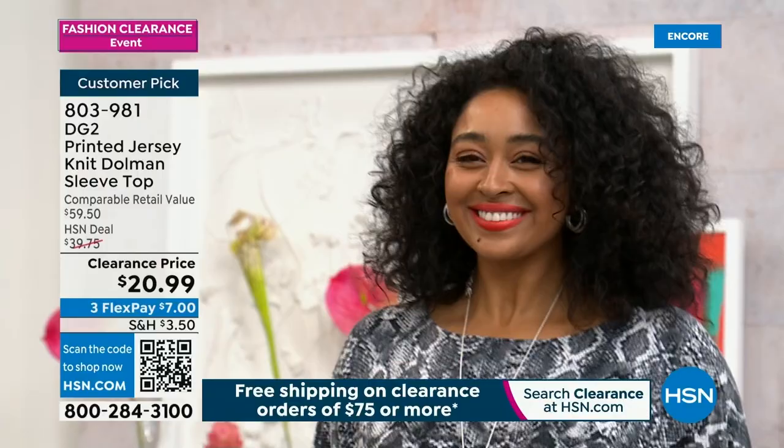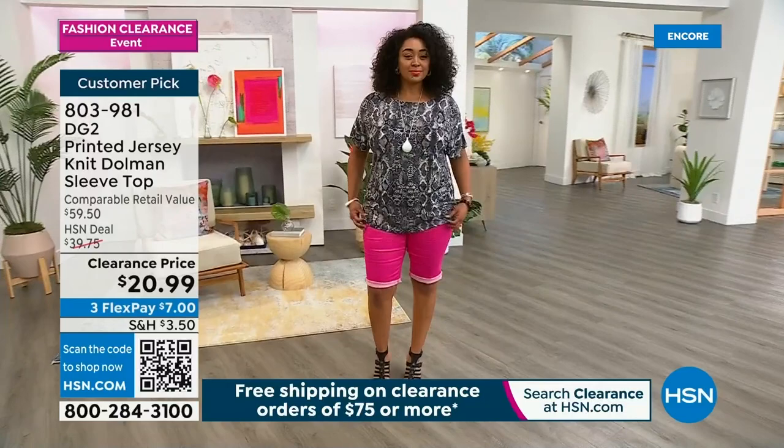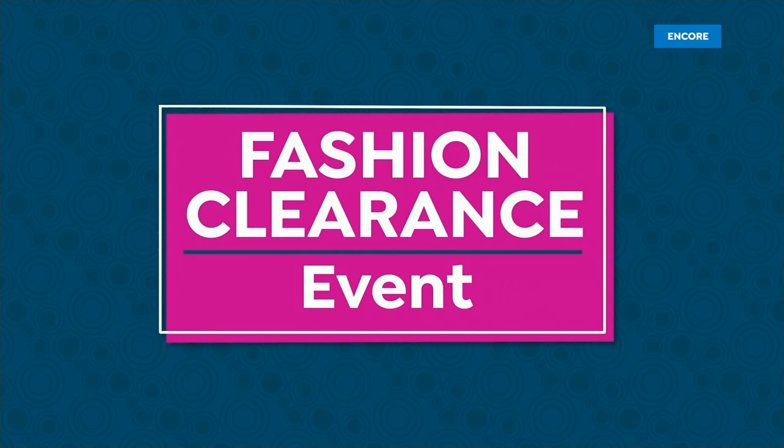It's great in both colors. Everything you're going to see for the rest of the show, including this top, will not be seen again — we're down to our final quantities. So if you see it, love it, shop it, drop it in your cart. A lot of you are already shopping the sailor jean.